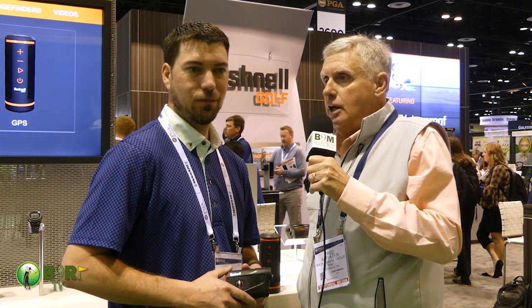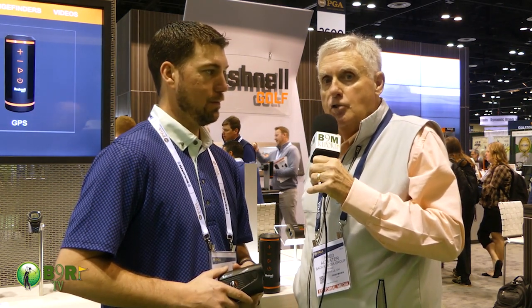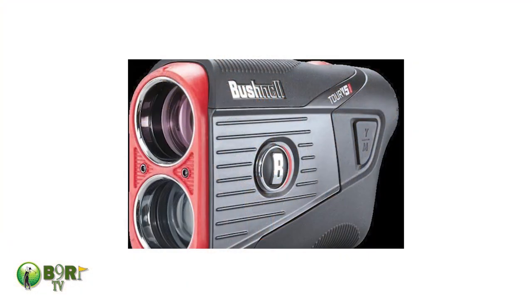We're here on the floor of the PGA Show for 2020 in Orlando, talking to Will Flood who is with Bushnell. Bushnell, we all know about the great rangefinders and all kinds of great electronic products. New this year for 2020, they have the Tour V5 series lasers — a regular Tour V5 and a slope edition called the Tour V5 Shift.